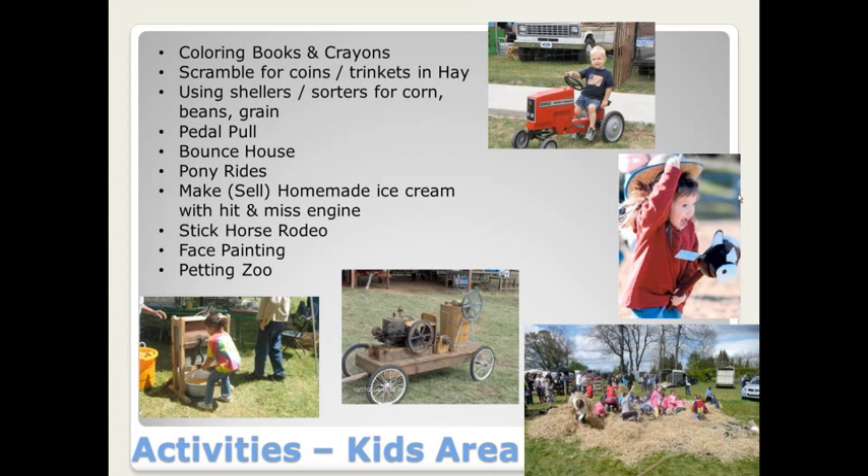Most of our shows have a fun and active kids area. That always draws in families and gives the club an opportunity to reach a younger generation and teach them about our agricultural heritage and history. Keeping families coming to your show ensures future success and helps build community involvement. One idea is to have a tent set up with coloring books and crayons — Steiner can actually supply these if you're interested. Some clubs make it a contest, and you can work with a club mascot tractor worked into the coloring pages to help with marketing towards families and children.